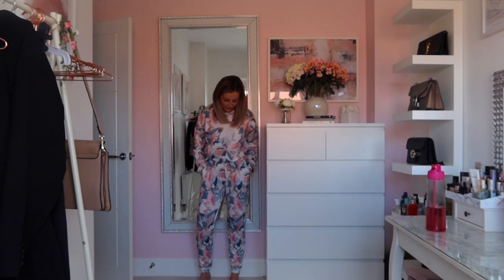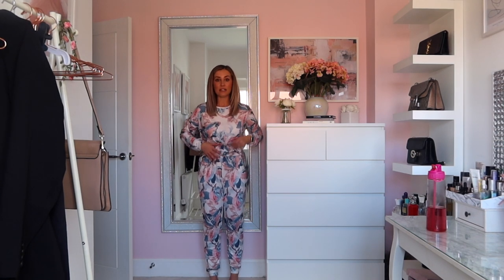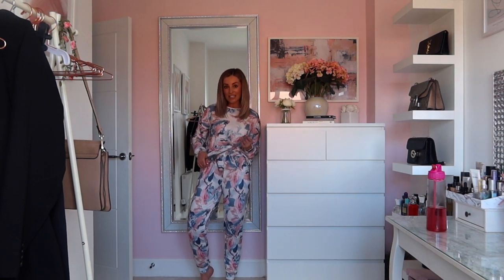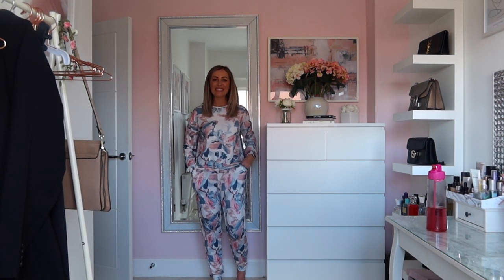Next we've got some loungewear, and this is so cute. It's really, really soft. I got a small in both pieces — I think it was £8 each. It's the comfiest little loungewear set and the material feels really expensive. The bottom of the leg is actually cuffed, which I prefer — I don't like really baggy pyjamas. You could wear the top tucked in or tucked out, and it's got a drawstring so you can make them looser or tighter. The small is a 10/12, so they are quite loose on my legs. I definitely recommend these.